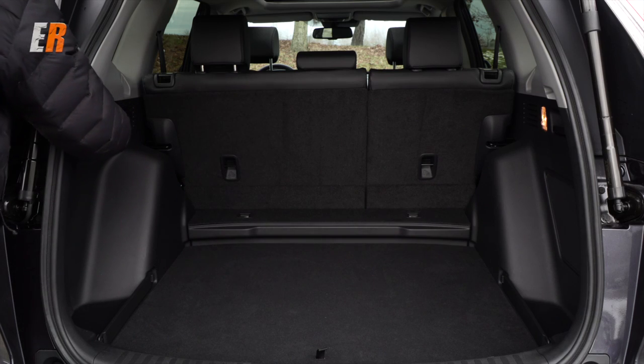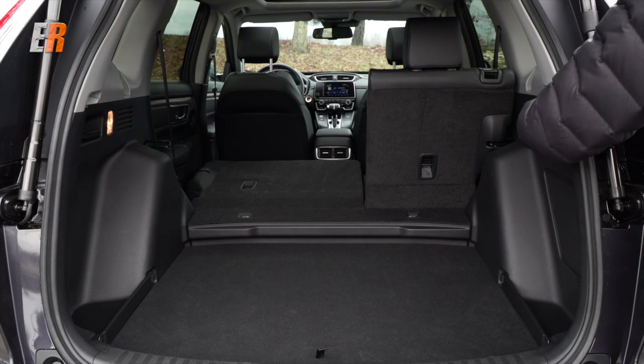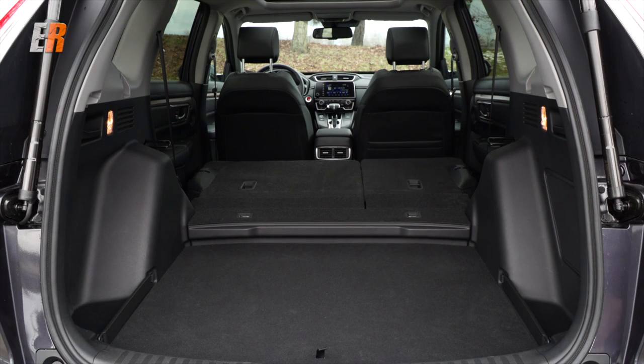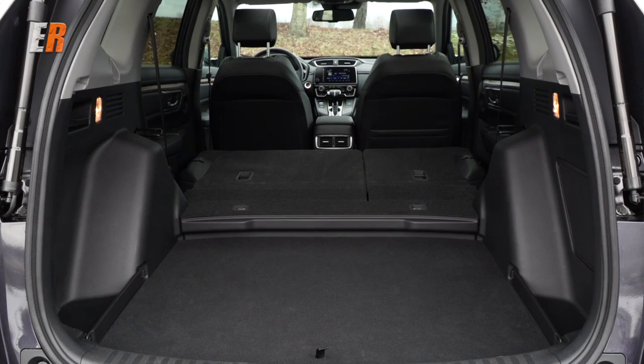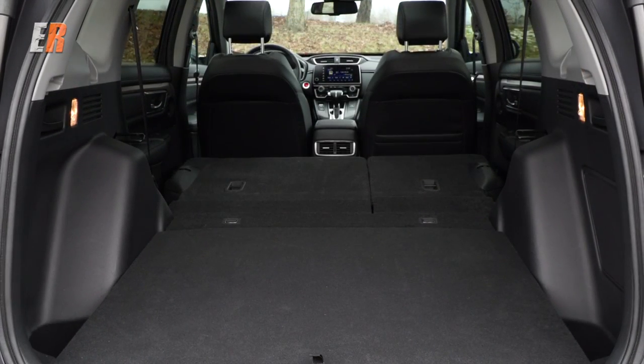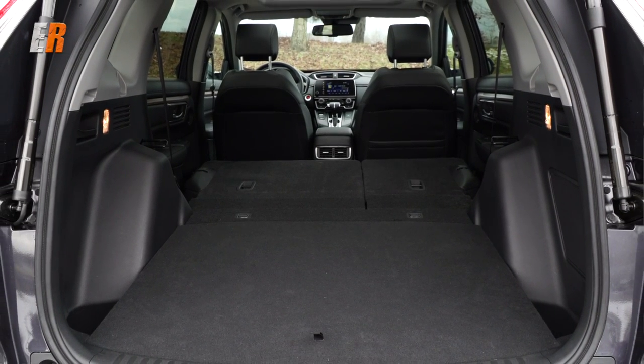Just like the previous generation CR-V, you have these great rear seat releases. You just pull them and it's almost like a power folding seat — it's spring-loaded, really easy to do. Pull them and now you have a lot of cargo room. Take that rear floor, raise it back up, and you have a totally flat floor.